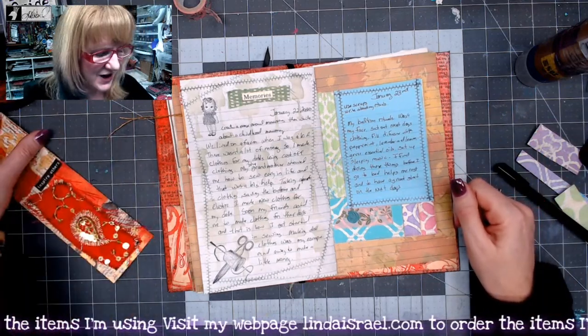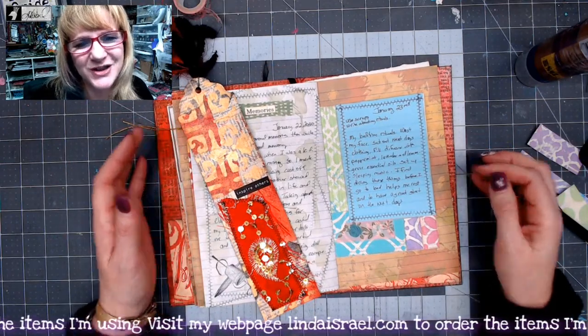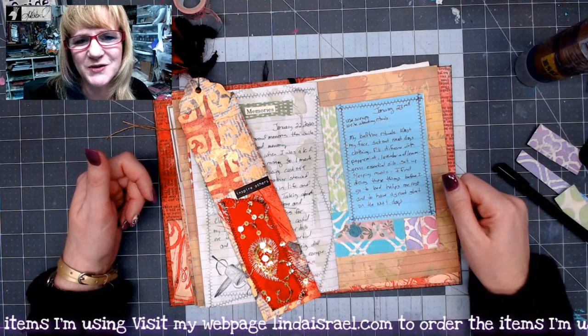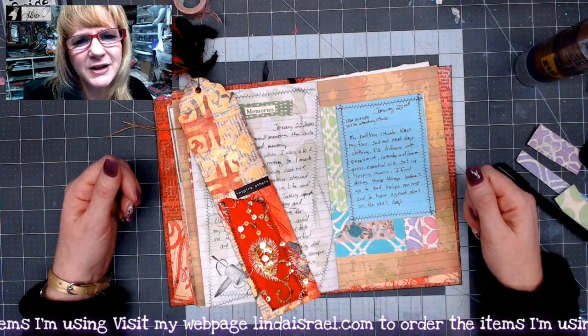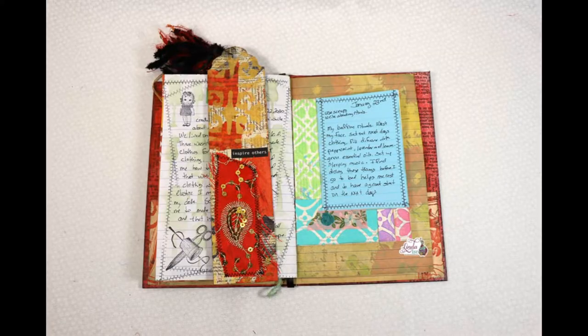I hope you enjoyed seeing a way to make your journal page and that you are inspired to create. Share it within the Friendly Junk Journal People Facebook group — check the description box for the link below. Thank you so much for watching. If you have any questions, please feel free to ask. Have a fabulous day and we'll see you tomorrow — bye bye!